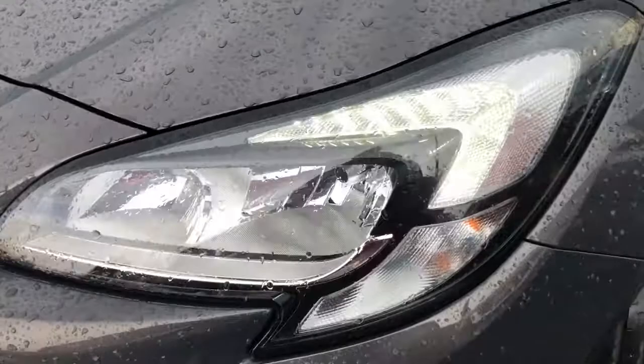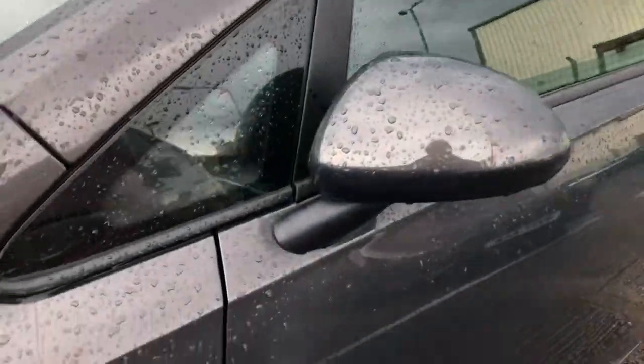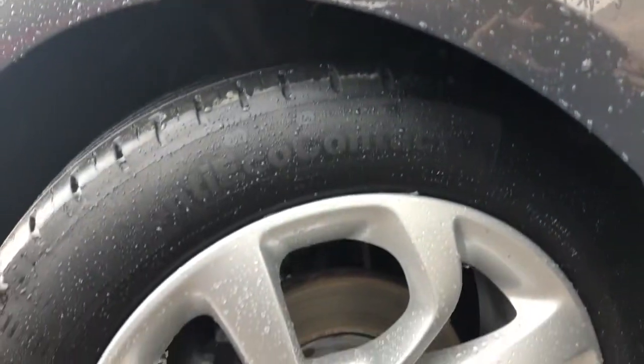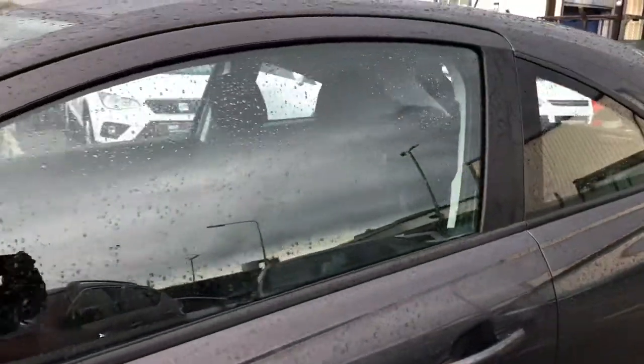This vehicle comes with LED daytime running lights as you can see, and it's finished in this stunning metallic grey paint. We also have the Energy detailing and the 16-inch alloy wheels which look great on the road, complementing the colour and the shape of this vehicle.